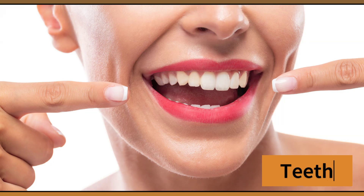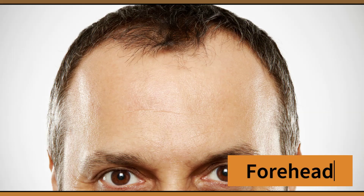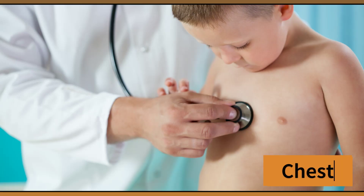Teeth. These are my teeth. Knee. This is my knee. Forehead. This is my forehead. Chest. This is my chest.